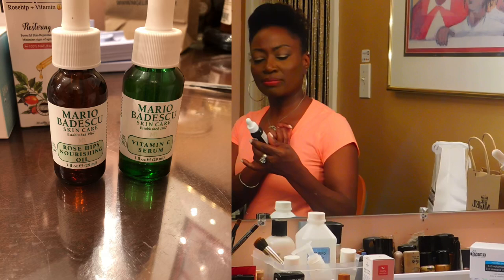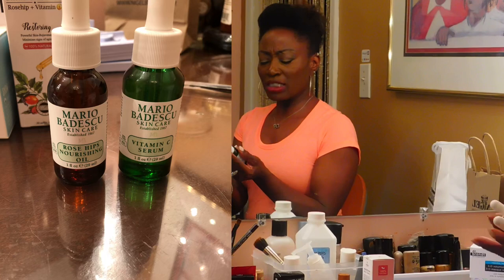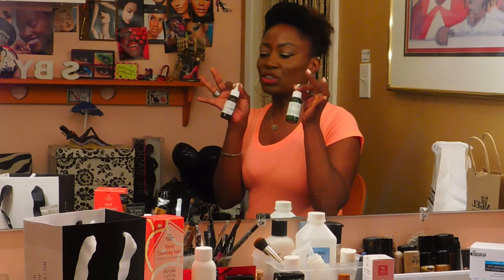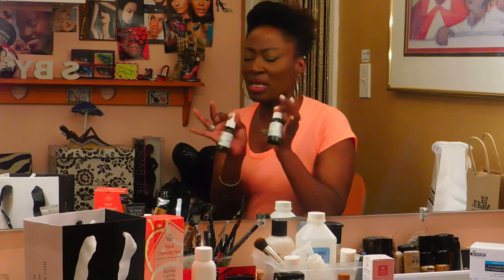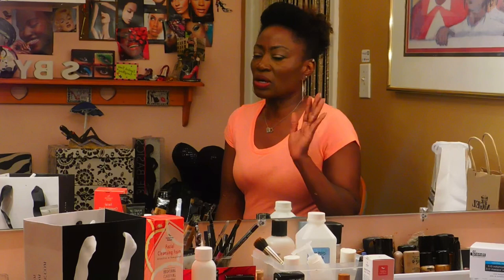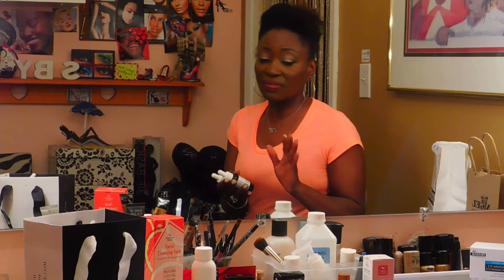The folks at Mario Badescu - I never say this right, but you know what I'm talking about - they were so gracious and actually gave me these two to try: one is a vitamin C serum and the other is rosehips nourishing oil. I know some of you have been using the same products for a long time - change it up! I was using some stuff for years and it kept my skin feeling dry even after I moisturized, that kind of tight feel. I've since been using Cetaphil, which I really like and it's very inexpensive.